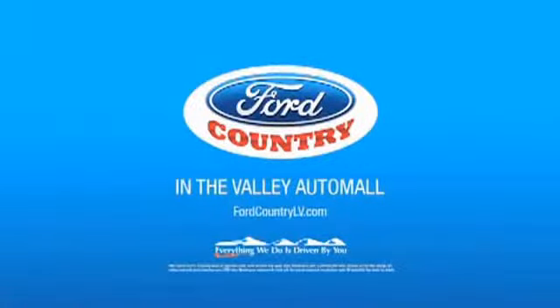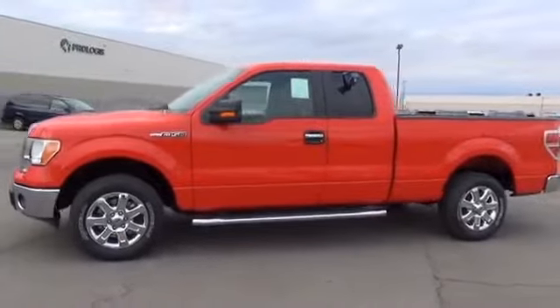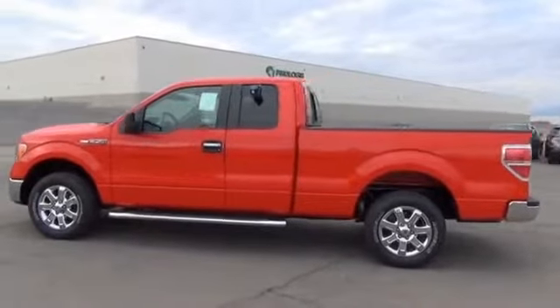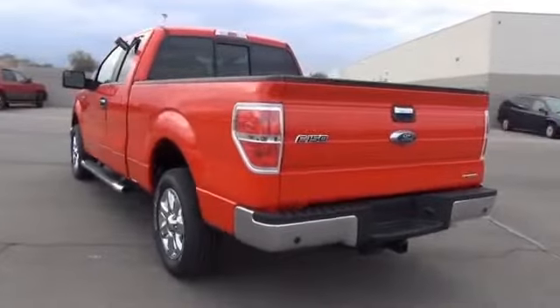Visit Ford Country in the Valley Auto Mall today. Presenting the 2014 Ford F-150. It's powered by a 5-liter, 8-cylinder engine and an automatic transmission. The features include tow package, premium rims, anti-lock brakes, and privacy glass.